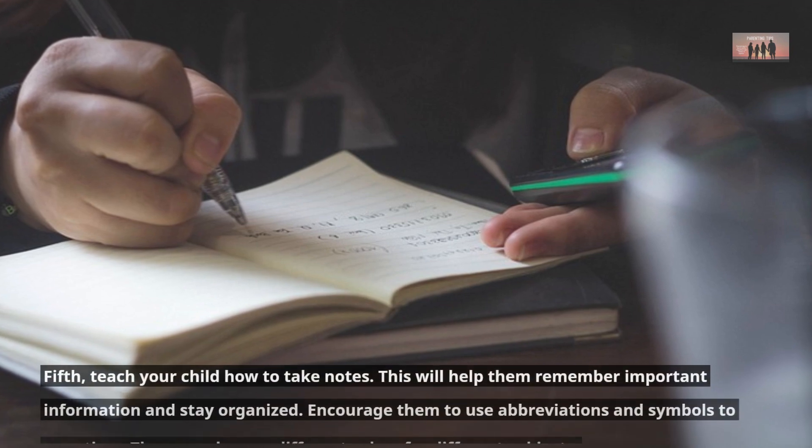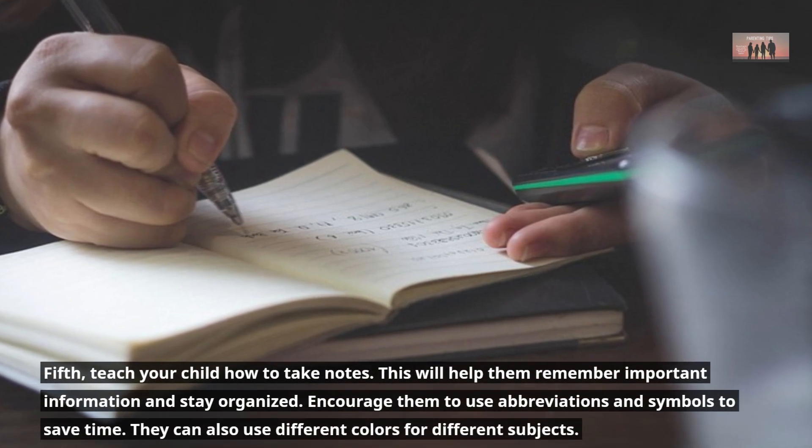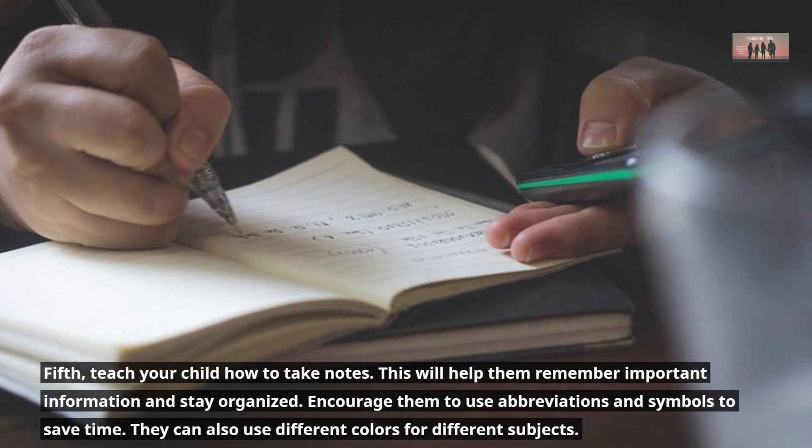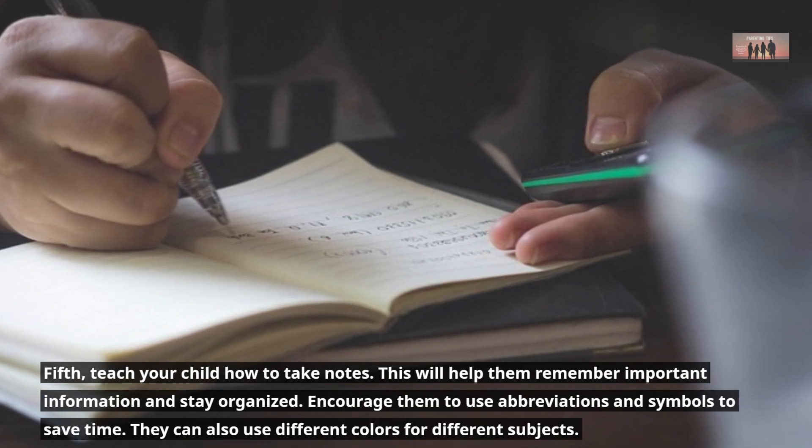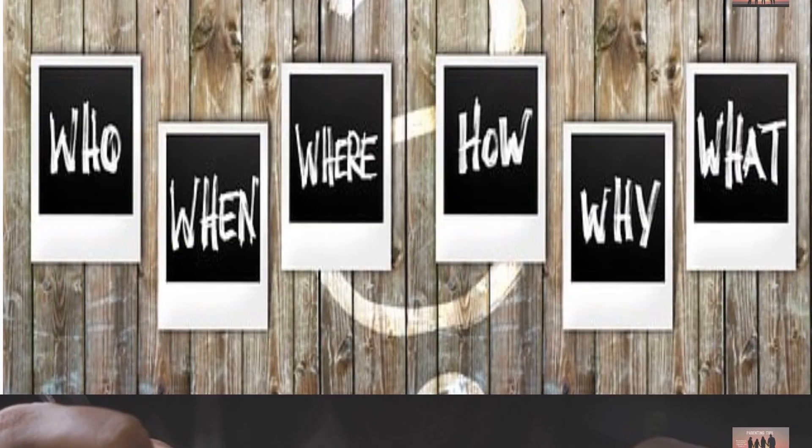Fifth, teach your child how to take notes. This will help them remember important information and stay organized. Encourage them to use abbreviations and symbols to save time. They can also use different colors for different subjects.